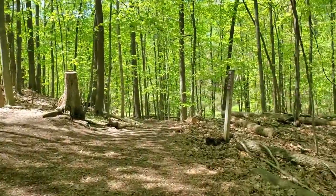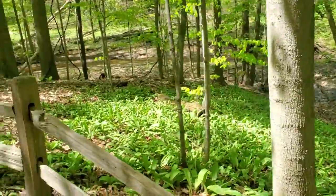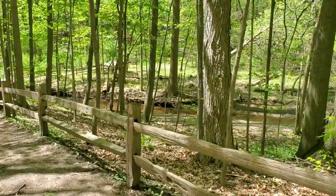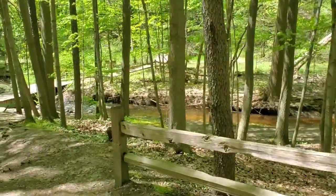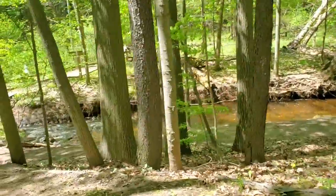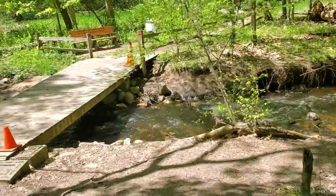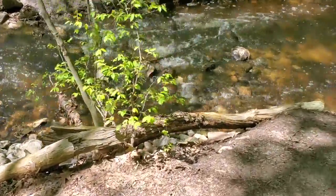Hi everybody, we're here for our last creek study of the year. As we're walking along the path, look around and see what looks similar or different from the last time we were here. I see a lot more green. That water looks like it's rushing pretty fast. As I scan the bank of the creek, see what you notice — what looks the same and what looks different from when we did this in April.